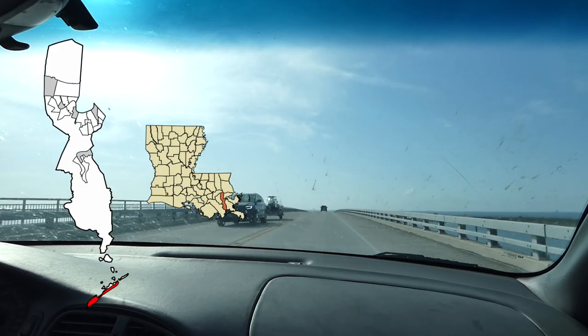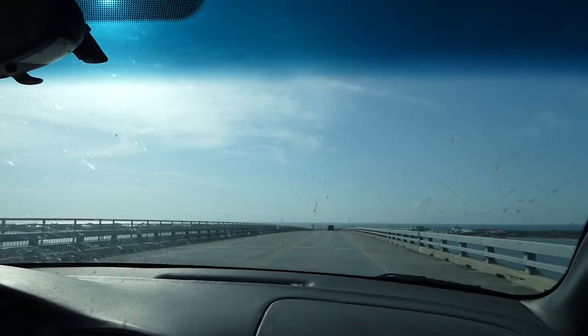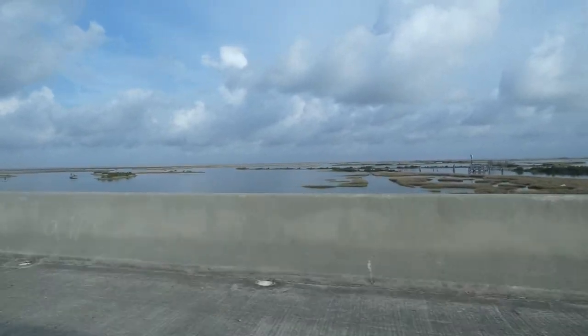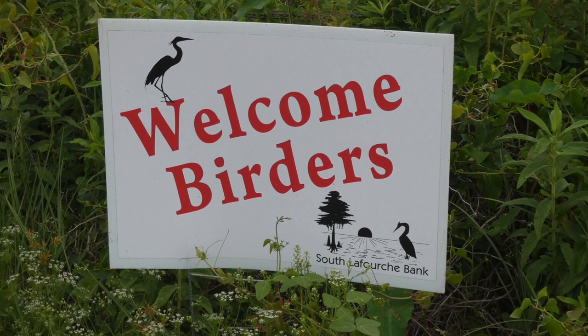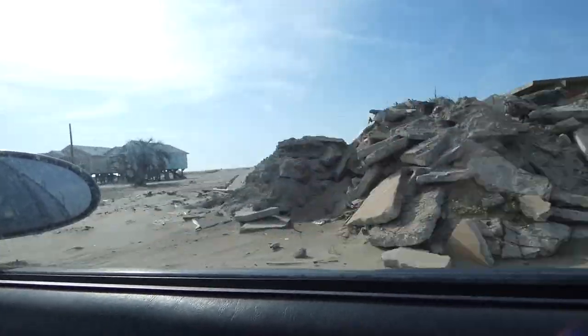I made the trip down to Grand Isle, Louisiana's only inhabited barrier island, to see if it was still there. Grand Isle is known for being a great vacation destination and actually hosts a yearly bird festival; however, last year it was severely damaged by Hurricane Ida and is still in recovery.